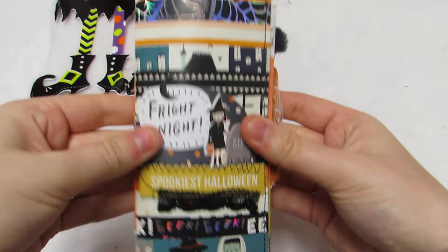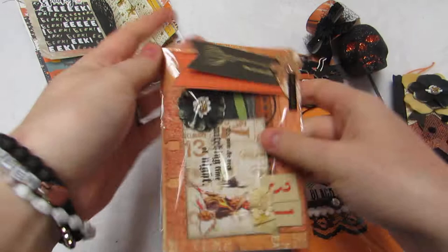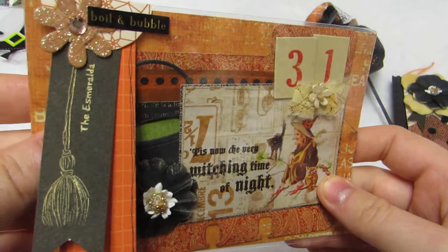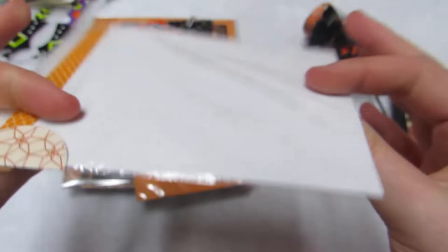So let me show you the rest — hopefully I can fit it in one video. Here are her other goodies, look how sweet! She sent me some extras. She made a memory decks card as an extra, and look how cute she packages things. This is 'Boil and Bubbles' — there's a little cauldron, and it says 'Tis now the very witching time of night,' with a little vintage witch. It says '31st' — super cute, I love how everything coordinates.